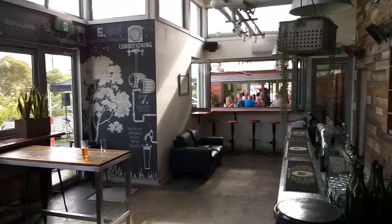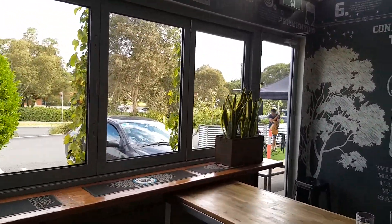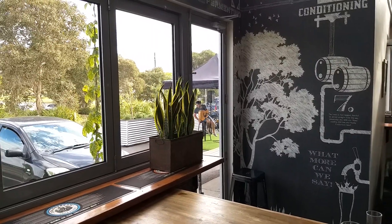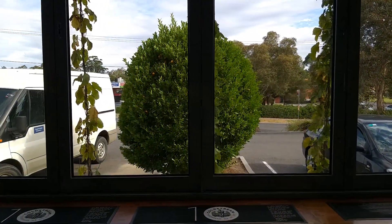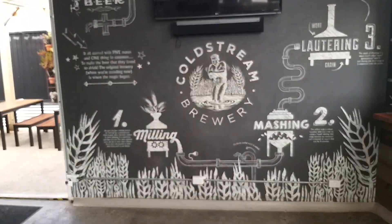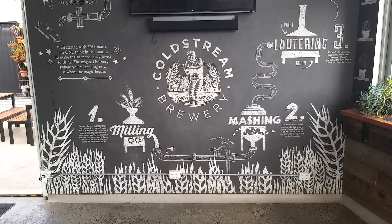That's where we're sitting out there where the band's going to come back. Look, this guy's got his guitar, he's ready to go — happy days. What do we got out there? A kumquat tree! So yeah, Coldstream Brewery, lovely. Cheers everyone, take care.